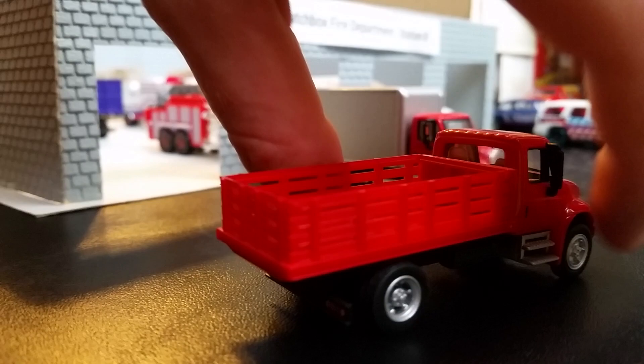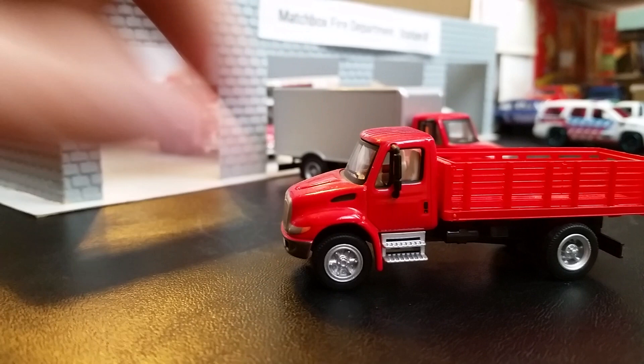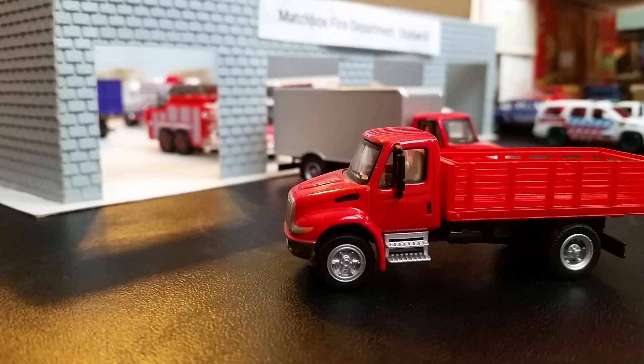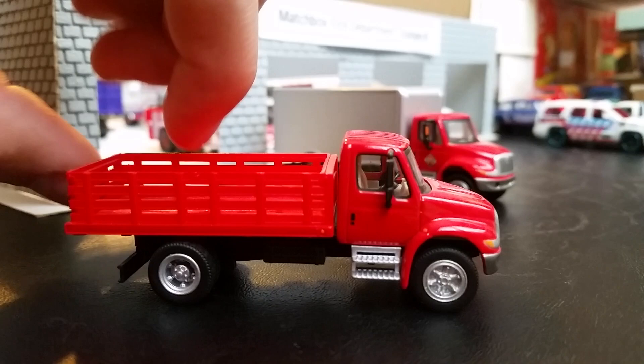There's a second utility truck in the station, also a 2015 International — this is Utility 8, which is used by the firefighters in case they need to get certain equipment on scene for another piece of equipment. Instead of taking out a whole truck, they'll use this for when they need to go to the hardware store and all kinds of other situations. Both utility trucks were purchased and delivered at the same time.